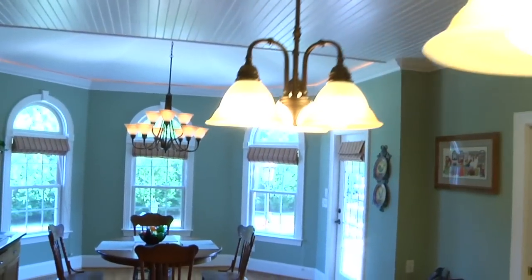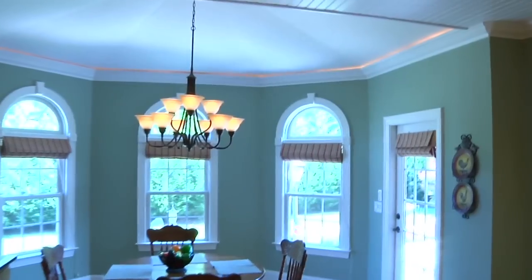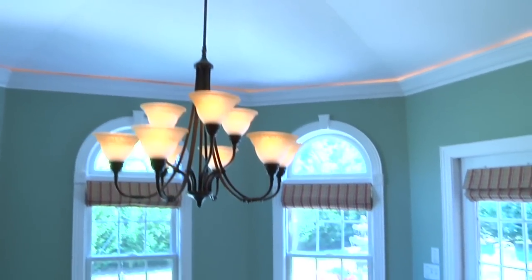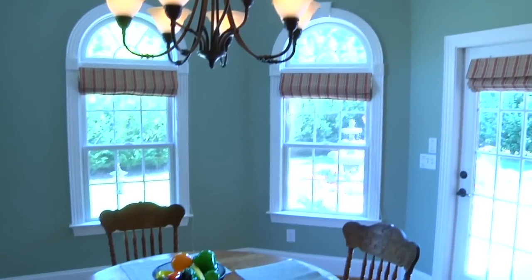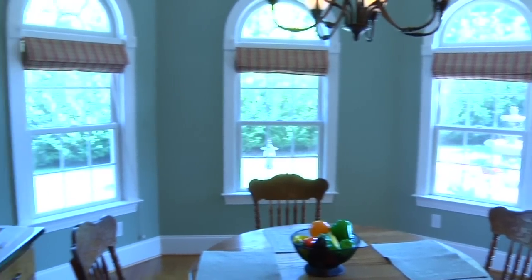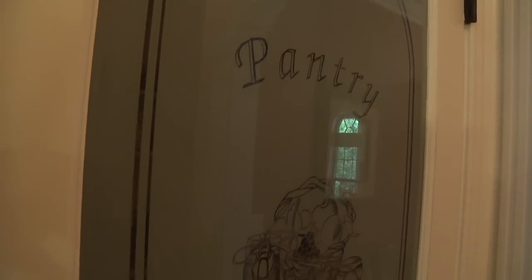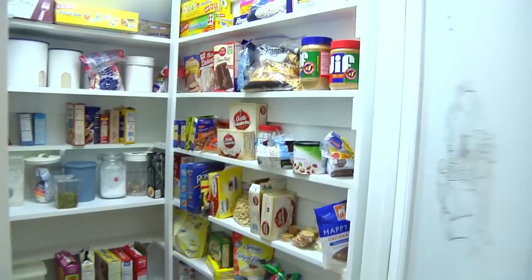From the bead board ceilings in the kitchen, the room opens to an eat-in area surrounded by transom windows and highlighted with a custom up-lit ceiling. Rounding out the kitchen is a custom-built pantry.